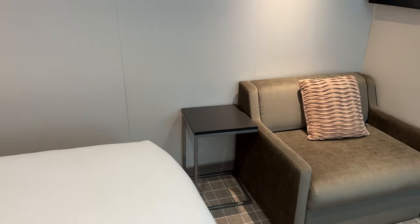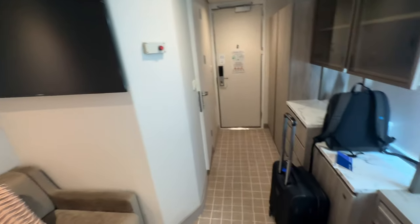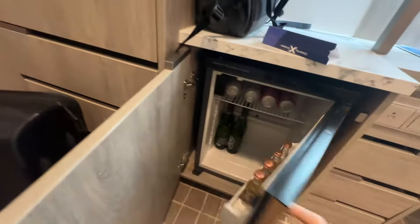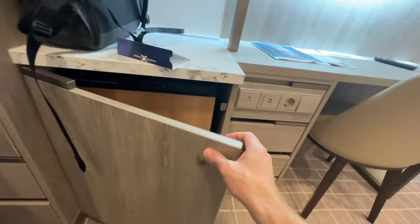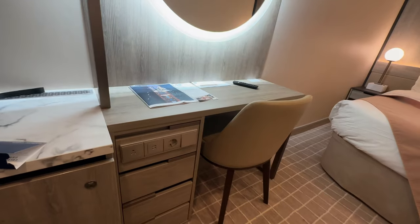There are some drawers here — it's basic but easy. Something else for the tech nerds: for the first time you have access to side ports on the TV. If you're bringing your own Roku stick or something like that, it could be interesting. The mini bar is here — my mom always tells me to take the stuff out and fill it up with your own. Here are some extra power plugs with more USB ports, both American and European style.